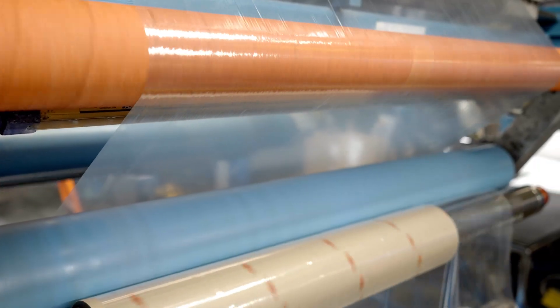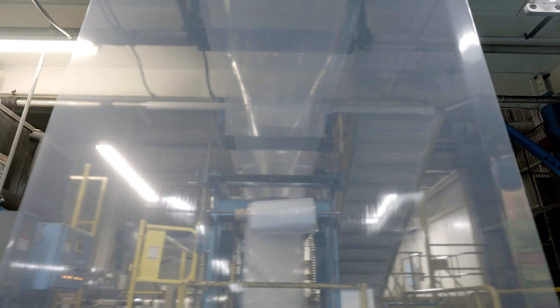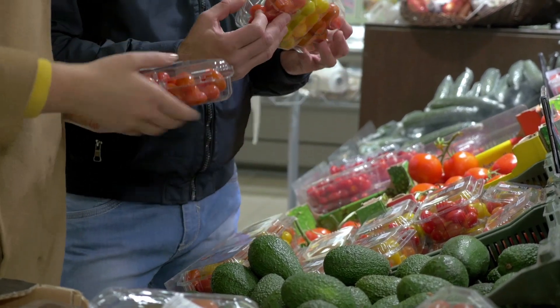These materials use multiple layers, often very, very thin and different types of materials. They are more difficult to collect, to sort, and to recycle than heavier things such as rigid packaging.